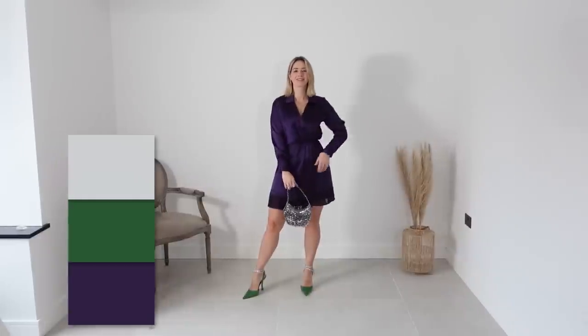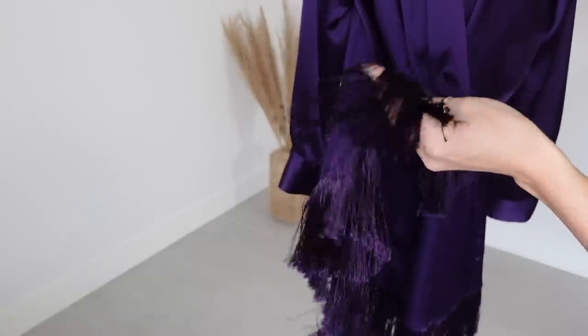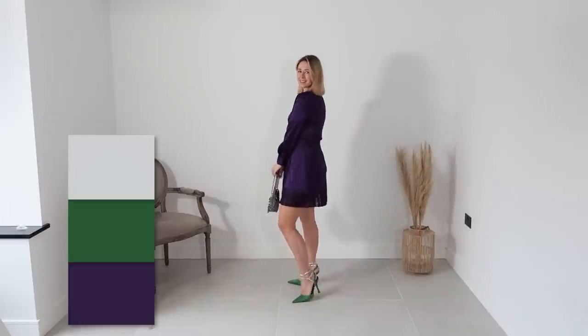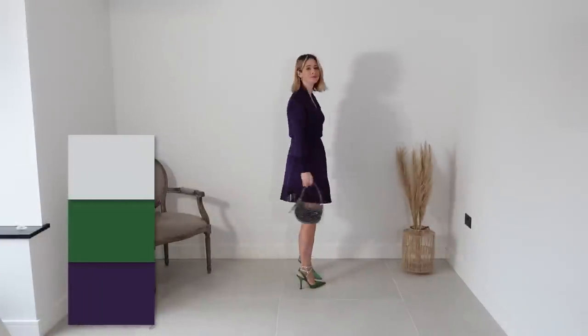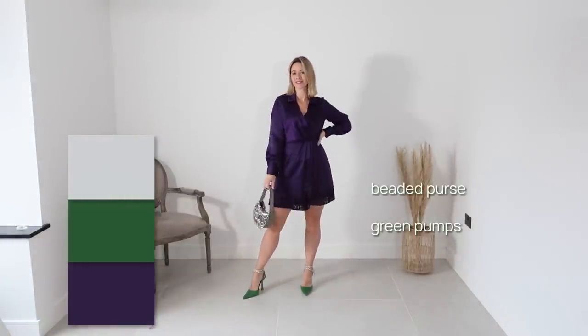For the festive season, we went for a beautiful flirty purple wrap dress, which is perfect for pear-shaped ladies. It sits well, accentuates the narrow waist, and is quite fitted on top, but because of the split and A-line skirt, it's not too tight around the hips. We paired it with emerald green pumps and a beaded purse to add a finishing touch to the look.